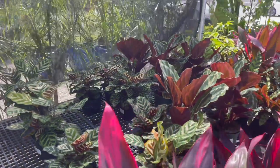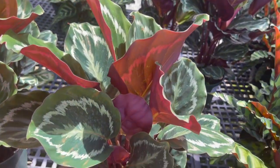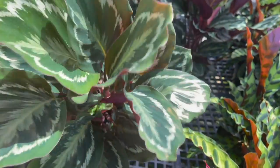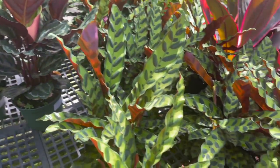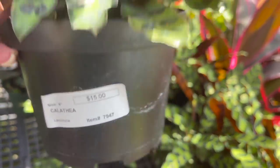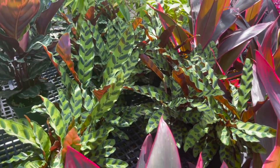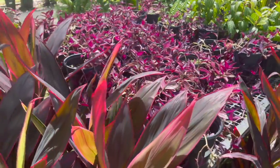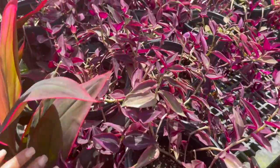They have some more Calatheas on this table also. Here they have a Calathea Medallion, $10 — good deal. And some Rattlesnake Calatheas also, $15. And it looks like they have some Tradescantias over here — assorted Tradescantias, $5 for this purple.